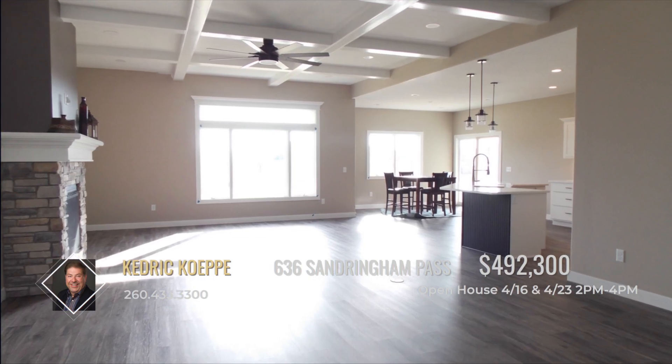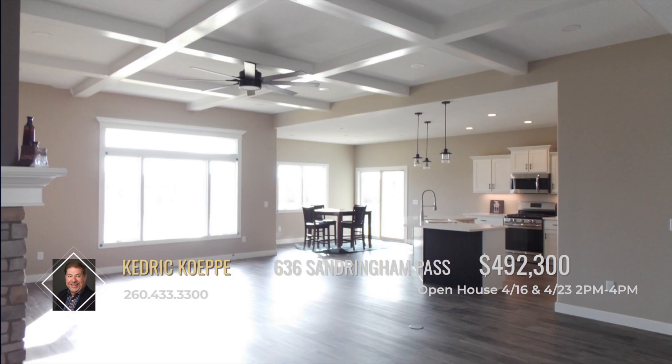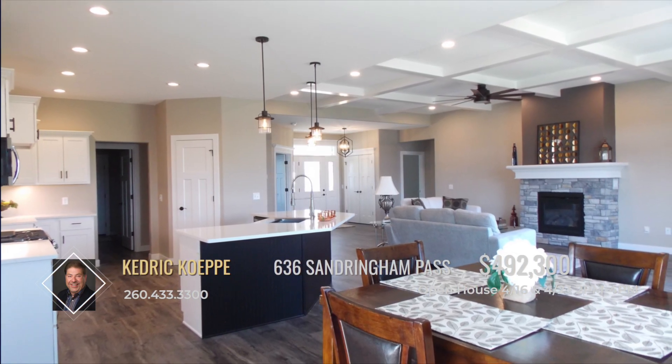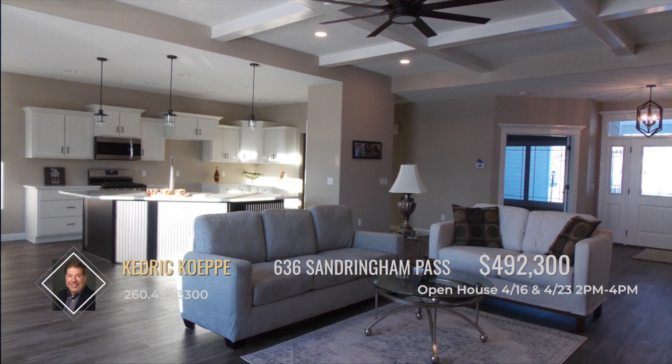Stepping inside, the spacious great room offers beautiful coffered ceilings and an open floor plan. This room opens directly to the spacious kitchen and dining area, which provides great views of the pond.